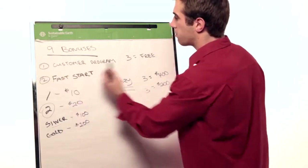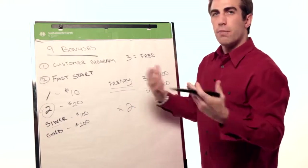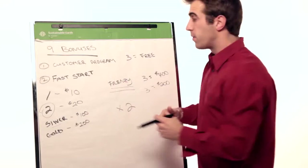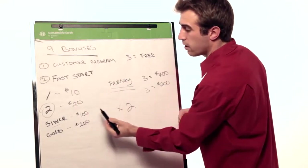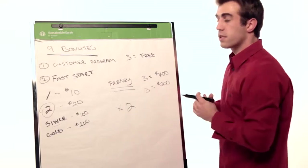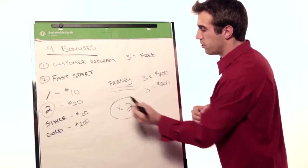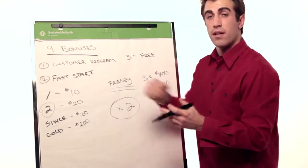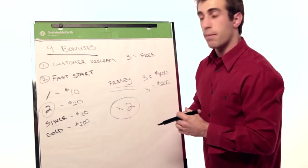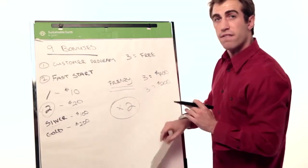Quick recap: the customer program — three get free. On a one-pack, you need three one-packs; on a two-pack, three two-packs, and yours is free. Fast start bonus of $10, $20, $100, or $200. The frenzy bonus pays around $400 or $200, and you can do it times two, so you can make immediate money right off the bat in the business.